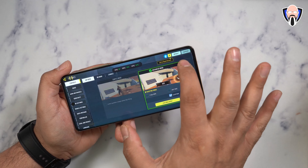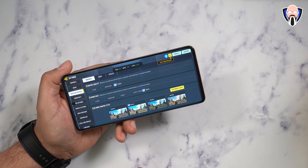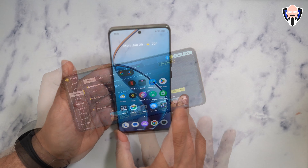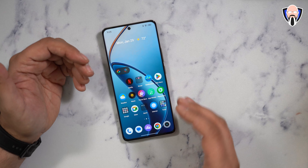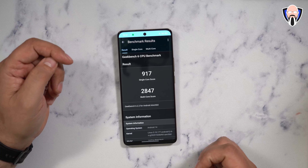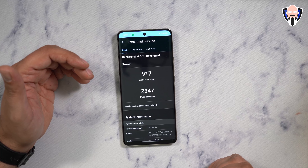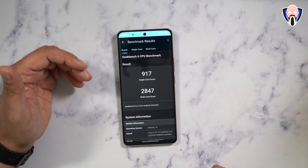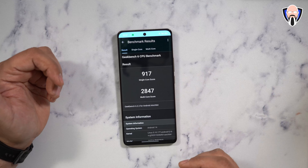For Call of Duty Mobile, max refresh rate with high resolution is the best setting available here. At 1080p powered by the Snapdragon 7S Gen 2, the Geekbench scores come in at 917 single-core and 2,847 multi-core. The 7S Gen 2 is an optimized version of the 7 Gen 2 — very much in line with the broader Qualcomm 7 series, and more devices are starting to launch with it.